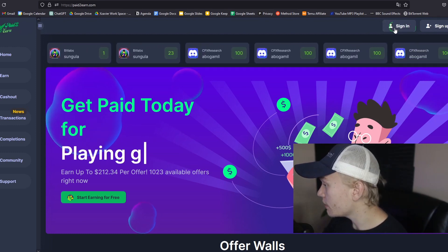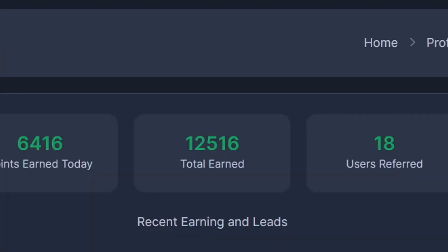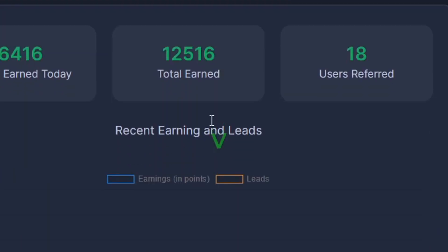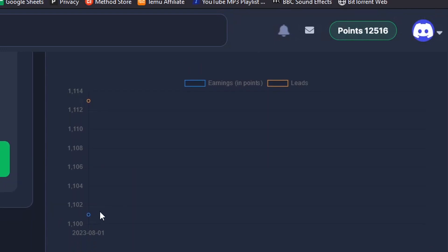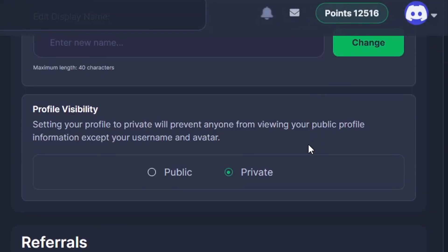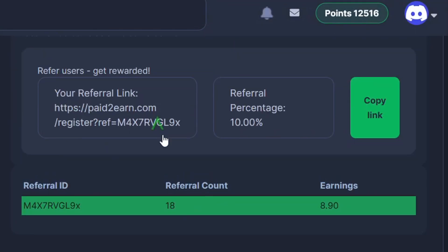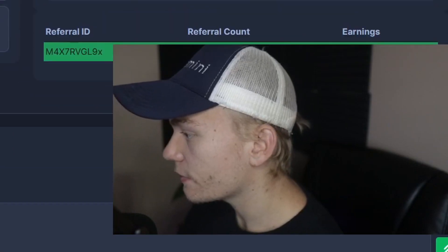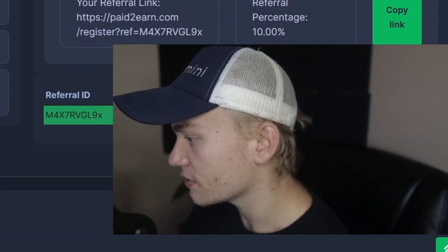So I'm just gonna go ahead and sign in — and as you can see, I'm already signed in. Right here I have earned over 12,000 points, which means over $100. And you can see that I've earned a good number of those points just today. What I love about Paid2Earn is that it makes it very, very simple for you guys to see what your current point balance is. You can also see how many users you refer — I do have this exclusive referral link, and it does support the channel.